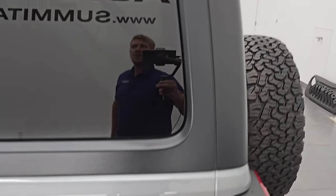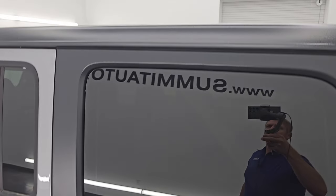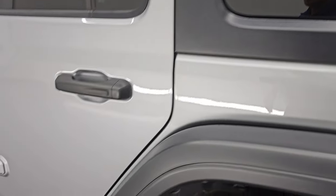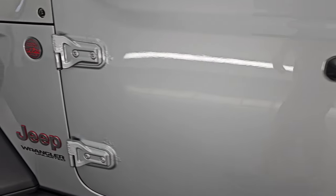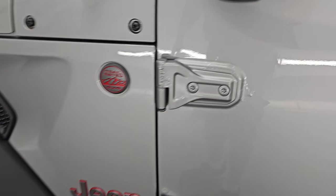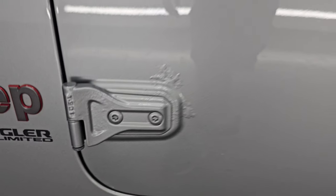The hardtop is in really nice condition — I didn't see any major scuffs or scrapes on there. Down the rest of the side of the vehicle, no major dents or dings on the doors. The door hinges look pretty good with just a little bit on the doors there.